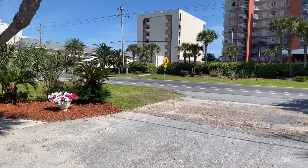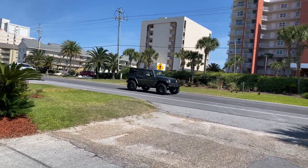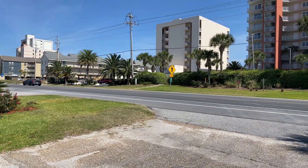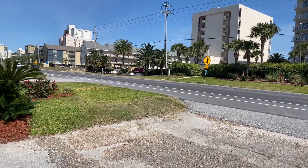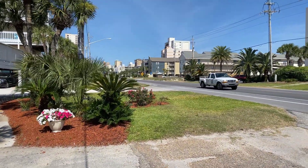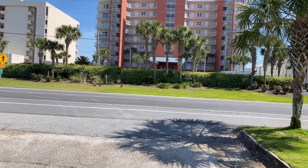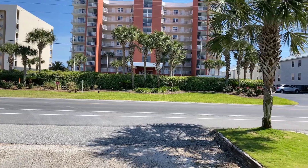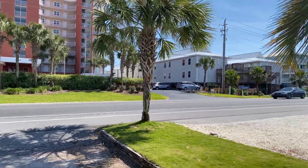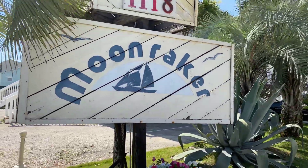Right there behind that pedestrian sign is a pathway — that's the beach access for this community. And where that other pedestrian sign is, that is a public beach access. Either way you're covered. The beautiful Gulf and our white sandy beaches are directly behind this building — from the beach to this community it's probably about 100 to 150 yards.